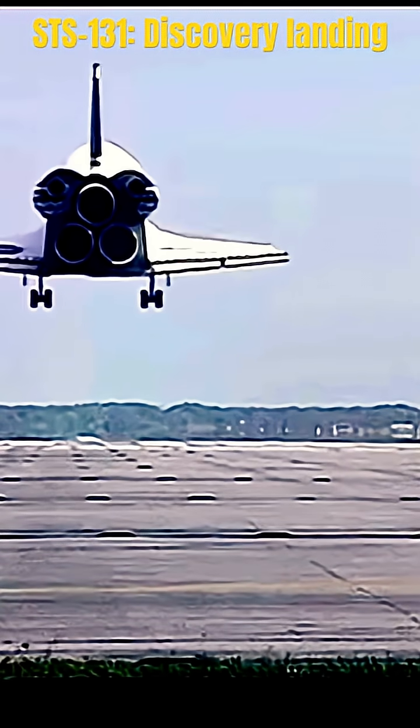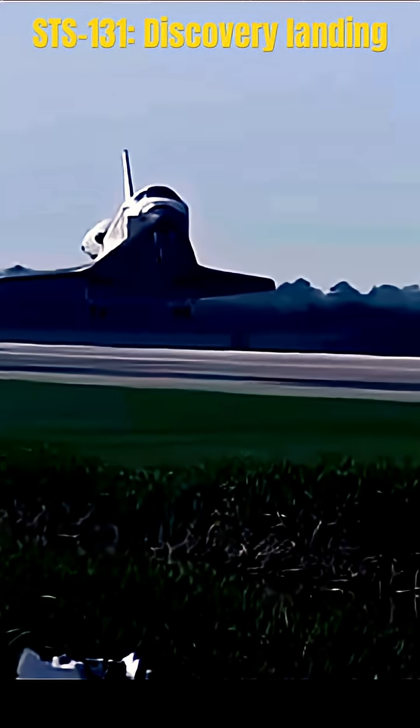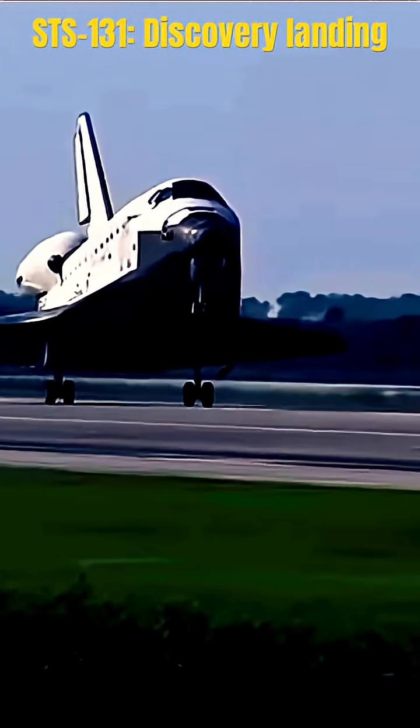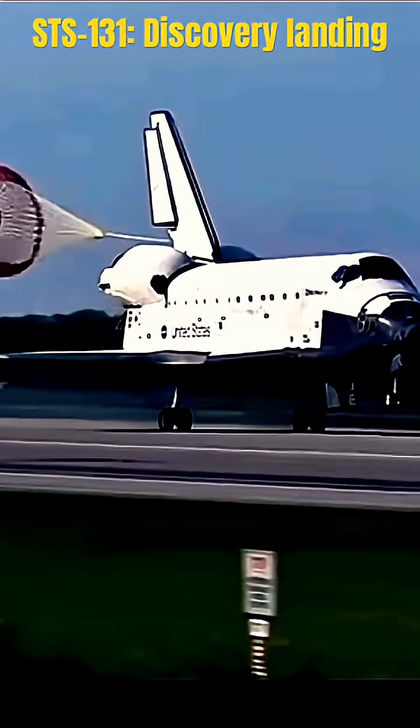Main gear. Landing gear now down and locked. Main gear touchdown. Pilot Jim Dutton now deploying the drag chute.